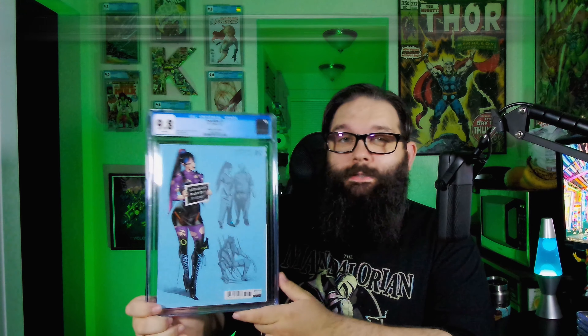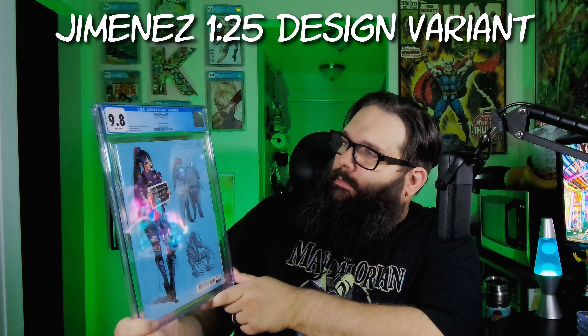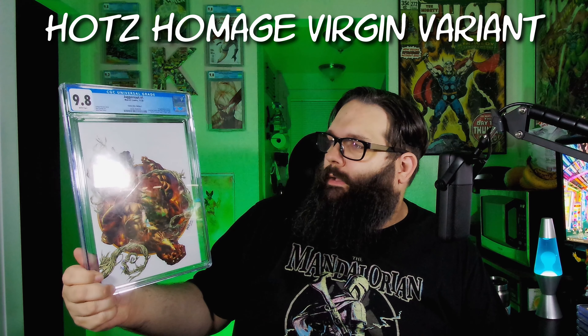Still going guys, got a lot of them in here — that's a good sign. This is the Punchline one-in-25 design variant. And this is the Kyle Hotz Juggernaut number one virgin variant — kind of that Amazing Spider-Man 300 homage of course. And this is the first appearance of D-Cel.